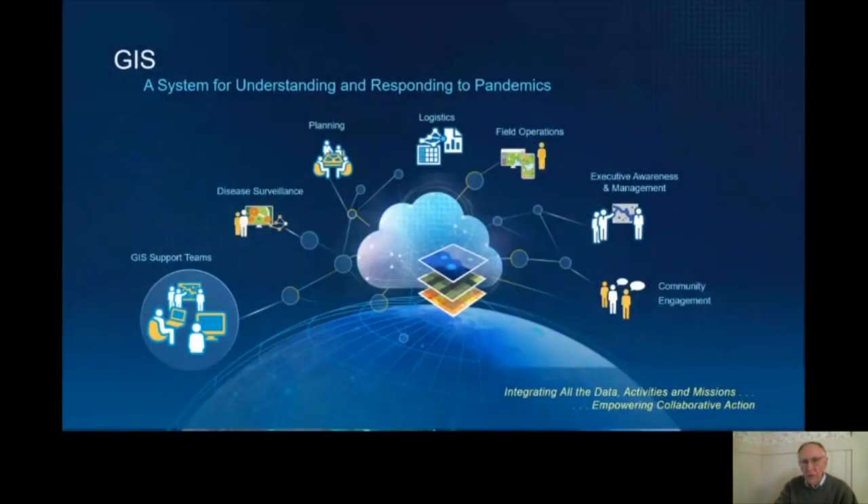The pattern that is emerging is one of building an information system for pandemics. GIS support teams are standing these up, bringing different web services together and supporting applications of surveillance, planning, logistics, operations, executive awareness, presentations of real-time situational awareness, and also increasingly engaging communities, but also collaborating agency to agency, working together.